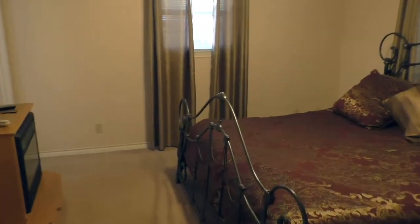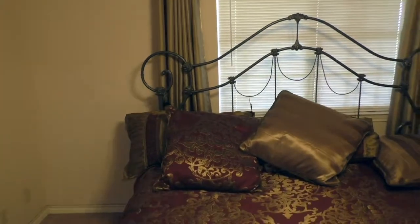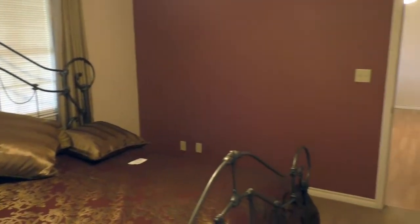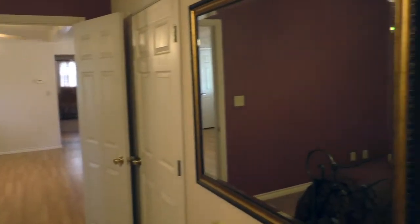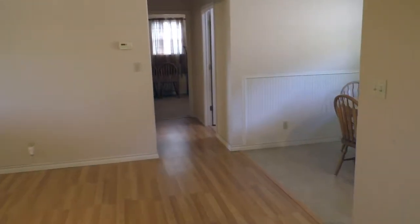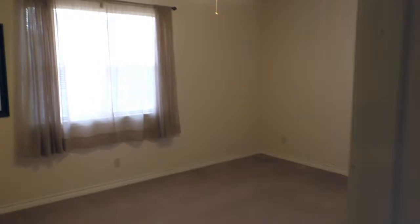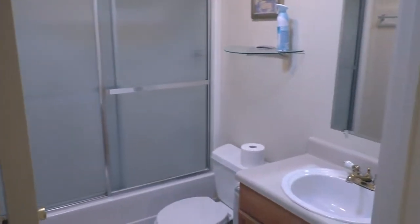Got the master bedroom — the master is about 12 by 12, has a big walk-in closet and of course the master bath. Nice split floor plan on this house, so if you have guests or kids they'll be on the other side of the house. The bedrooms are ample size too — that one's 11 by 15 — and of course you have the guest bath.